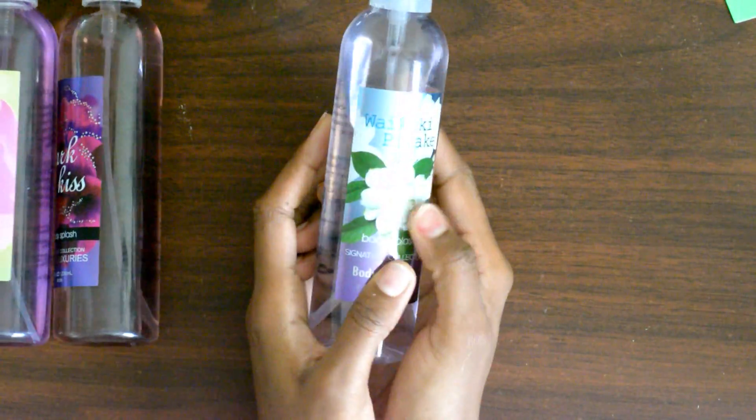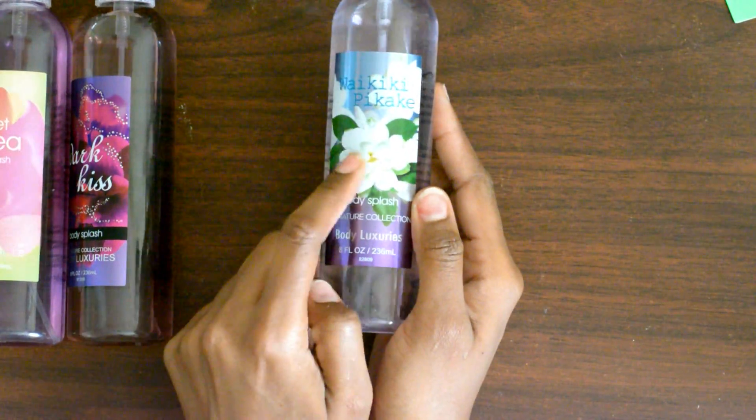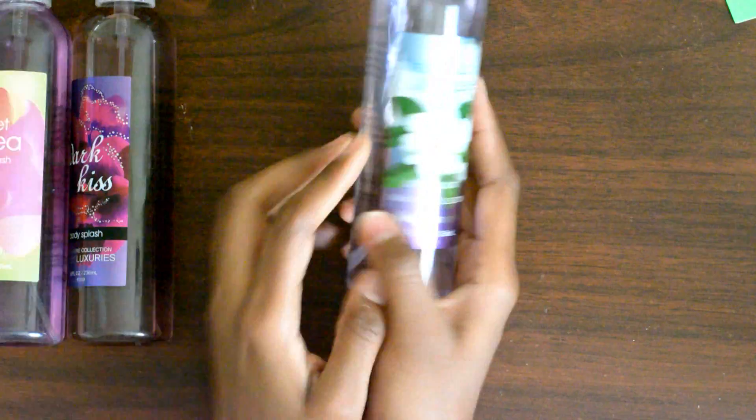Last but not least is Kiki Pikake. This is amazing for that person who likes the floral smell and doesn't mind having something that is a bit strong. So these are my picks!